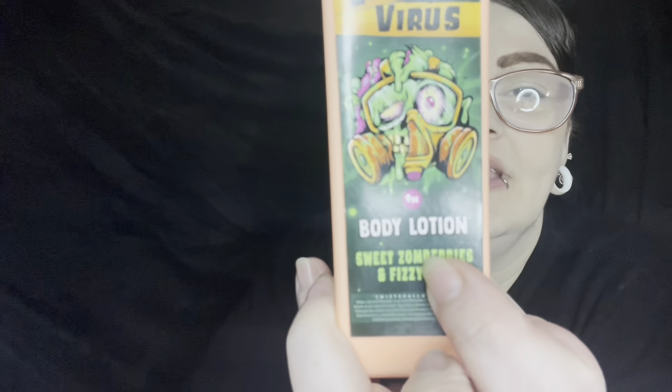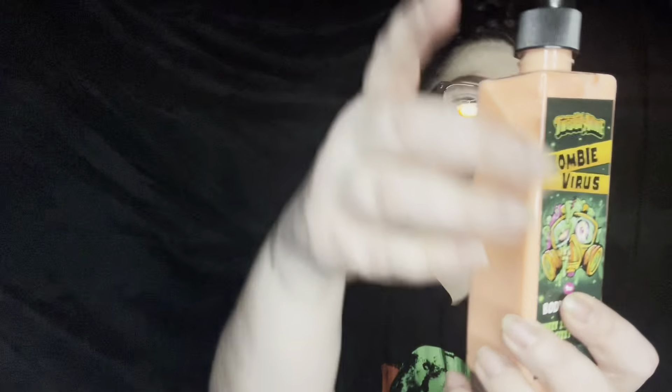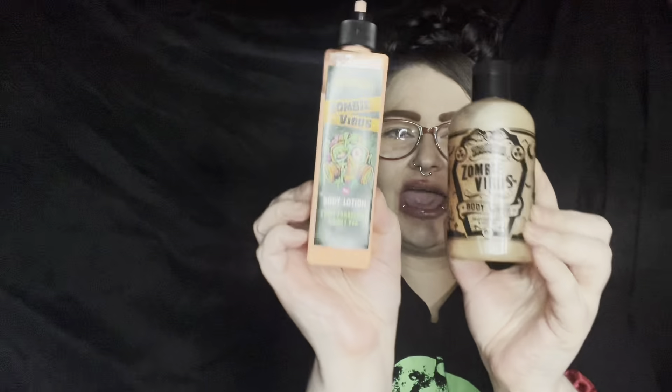It says Twisted Allure Zombie Virus body lotion, sweet zomberries and fizzy pop. The ingredients are listed but very hard to read. I don't know how many ounces this is because it doesn't say. But it smells amazing. A little bit — just this much — is enough for both of my entire hands. It doesn't take much.